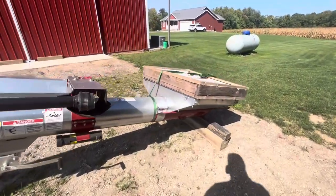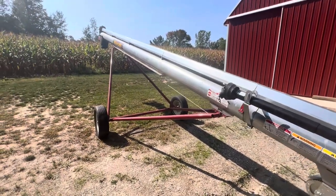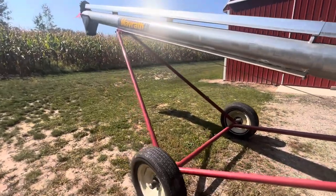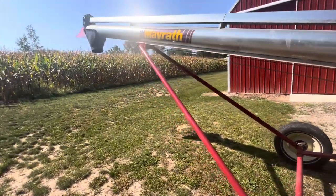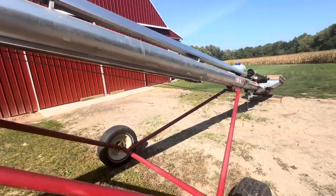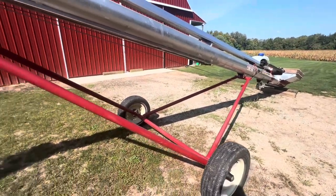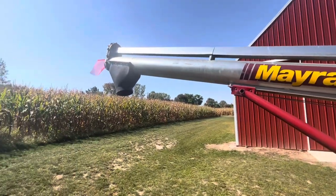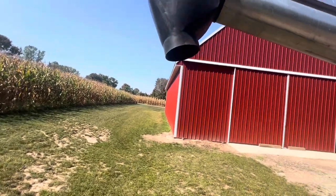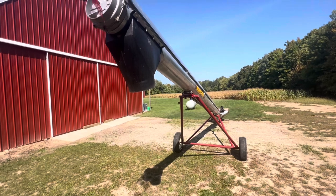The gentleman said he got it in 2017 and it was always stored inside. When I got a chance to talk with him, he actually stopped farming in 2019, so really only a couple seasons of use — it looks pretty darn new to me. It was about a third of the price of what a new one would have been from the dealership.